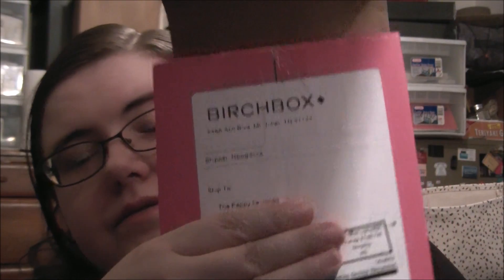Hi guys, it's Birchbox time. This is my April 2016 Birchbox and they marked me as the Peppy Isla Jones, which means they don't know me because I don't call myself Peppy, but it's their Rifle Paper Company connection.